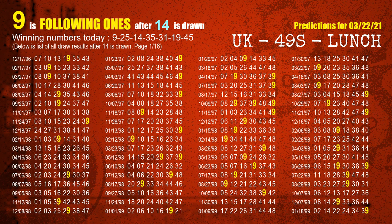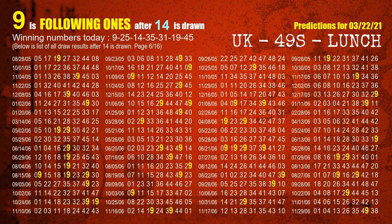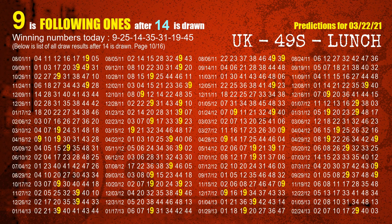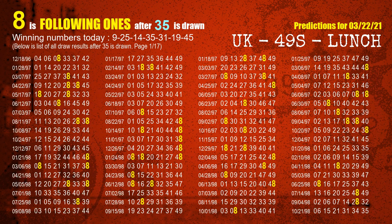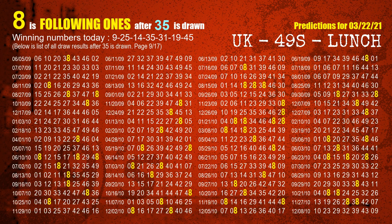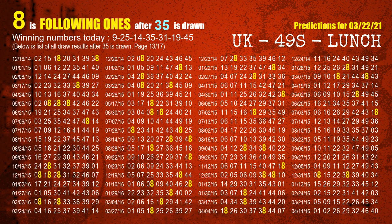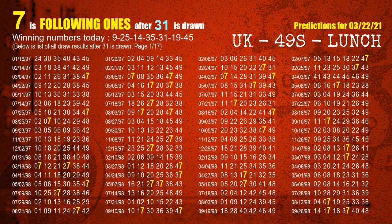The third winning number is 14 — the most frequently following units digit is 9 when 14 is the winning number in the last draw. The fourth winning number is 35 — the most frequently following units digit is 8 when 35 is the winning number in the last draw. The fifth winning number is 31 — the most frequently following units digit is 7 when 31 is the winning number in the last draw.